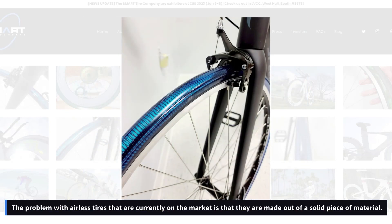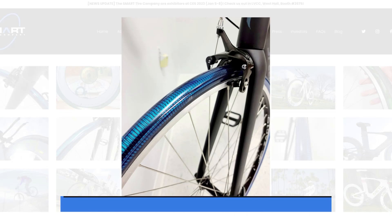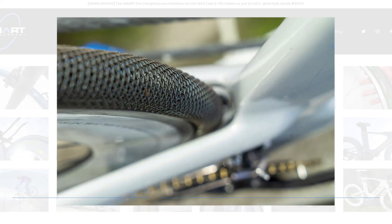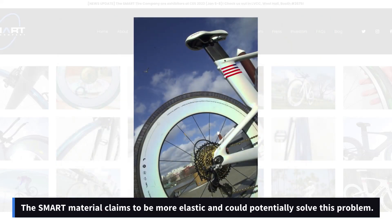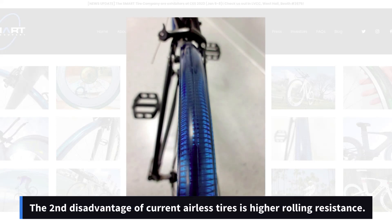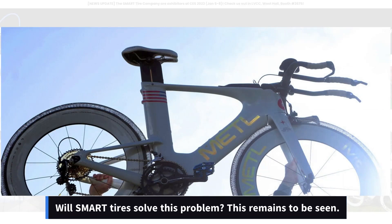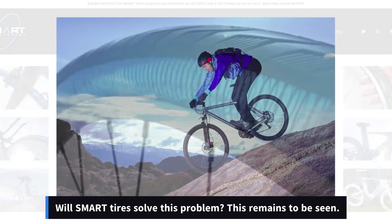The problem with airless tires currently on the market is that they are made out of a solid piece of material. Riders have reported that this gives them a harsh ride. The Smart material claims to be more elastic and could potentially solve this problem.